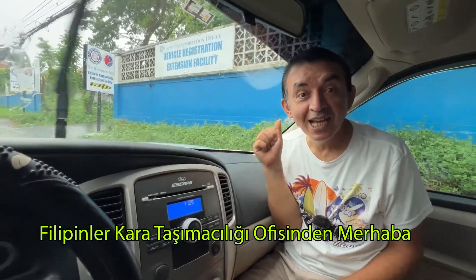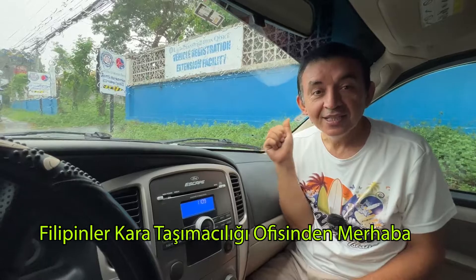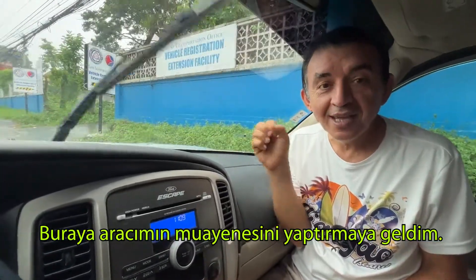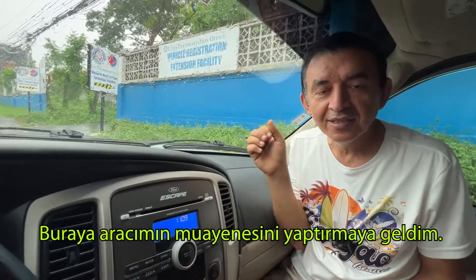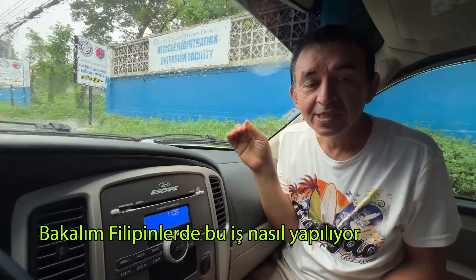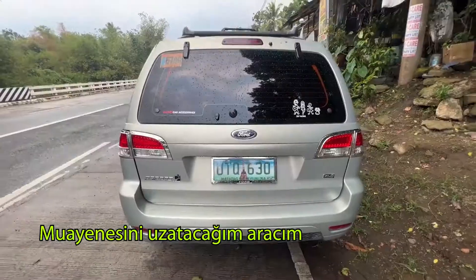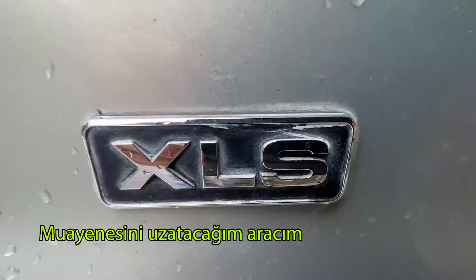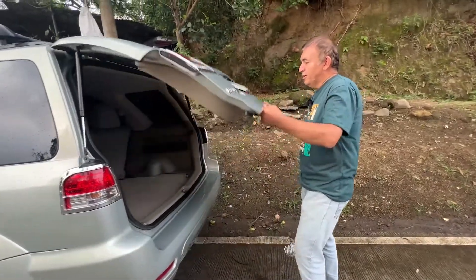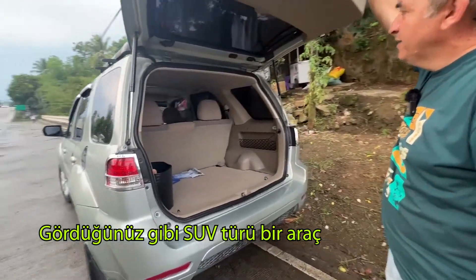Hi everyone, from the Land Transportation Office in Rosario City in Batangas. I came here to extend the registration of my car. Let's see how the process works in the Philippines and how much we paid. The car I will be extending the registry for is a 2013 model Ford Escape, and as you can see, it is an SUV type car.